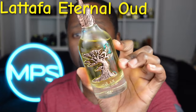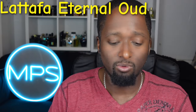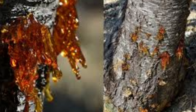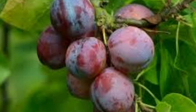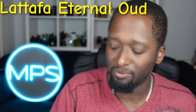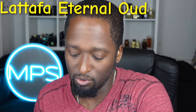Next is Eternal Oud by Lattafa — a unique bottle. If you like that Grand Soir type of vibe — the benzoin, the resins from tree sap, vanilla, and all those nuances — this is spot-on. It also has a plum accord which is slightly different. Save yourself money, get this for 25 to 30 bucks. It's going to perform really well in cold weather — quality fragrance.